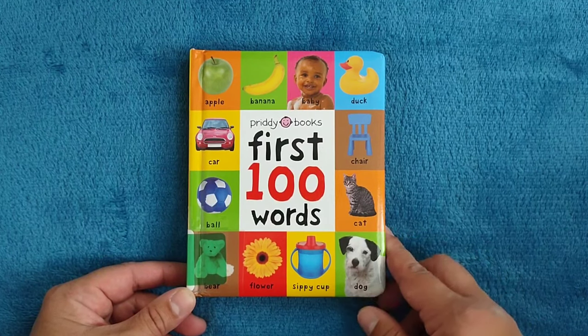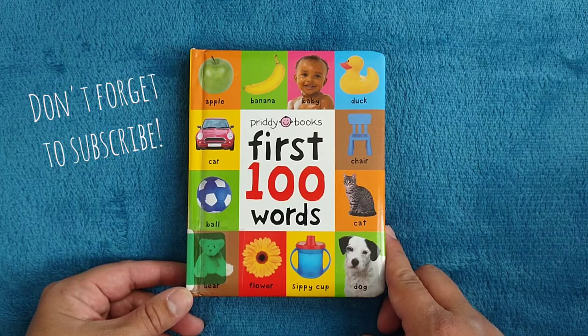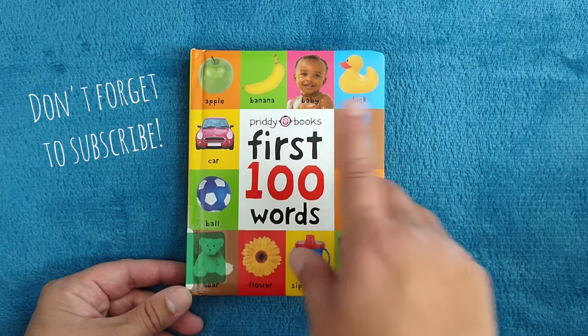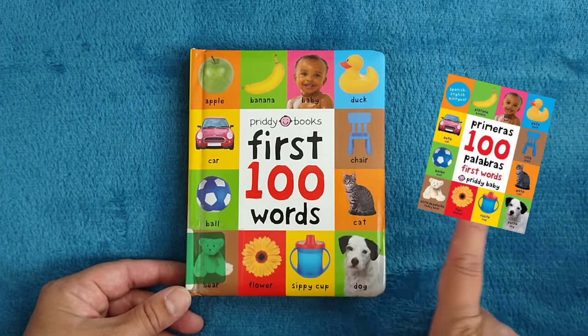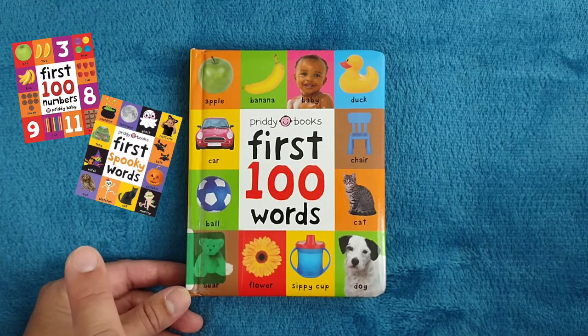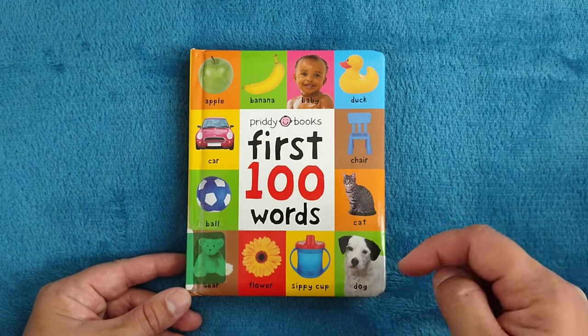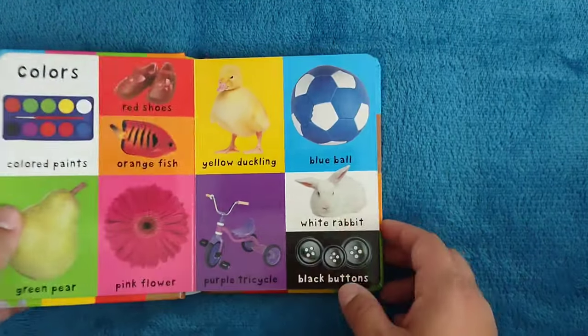Hello and welcome to Storytime for Kids. Today we're going to read Hundred First Words and this book is from Pretty Books. If you like this book you might want to check this one here because this one is bilingual and these other ones are amazing too. If you like them please check the description below. Here we go.